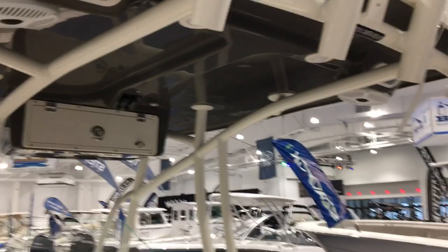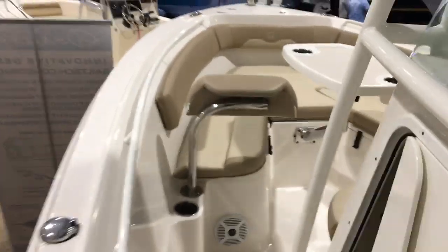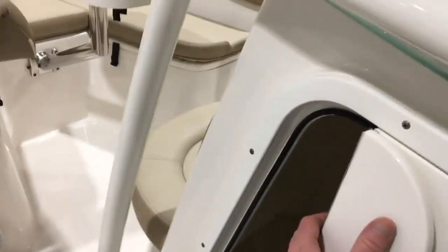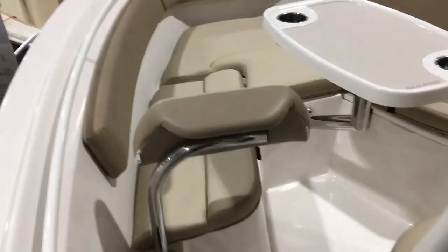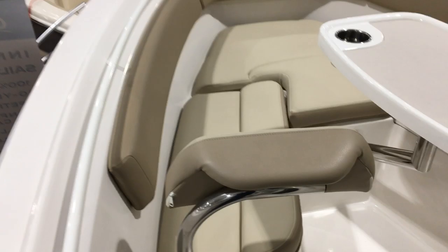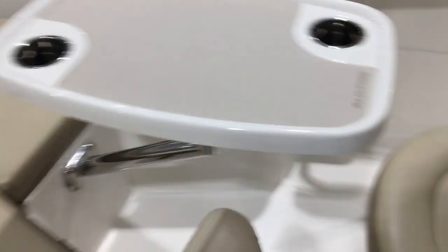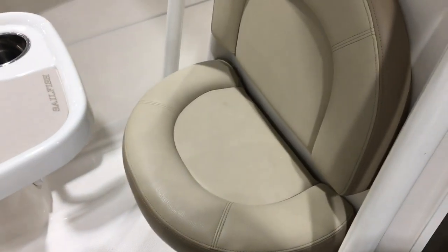Beautiful spreader lights, rocket launchers, pop-up cleats, and pop-up nav lights. As we move forward, there is room for an optional head, and we have the bow with an optional bow table, back rests, bow cushions, and storage underneath. There's also an additional seat right in front of the helm.